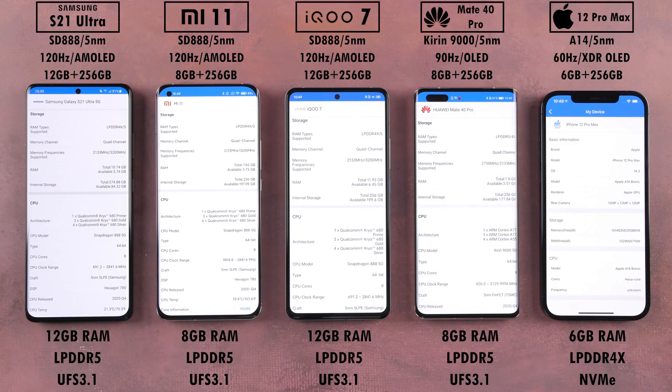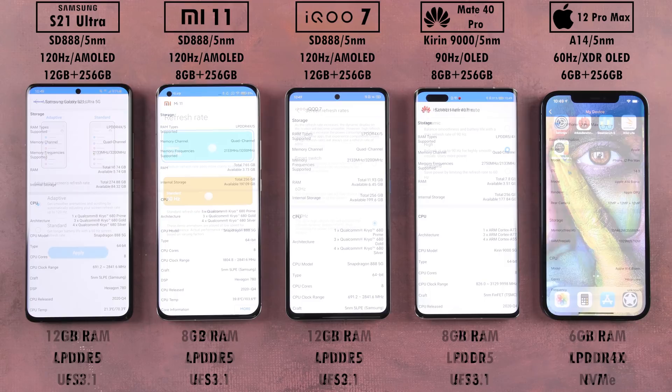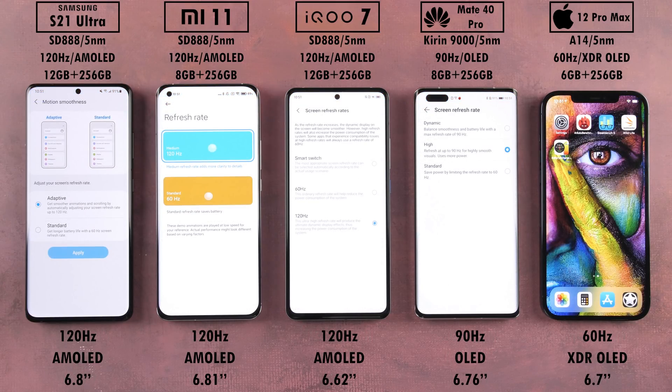All devices here, except for the iPhone, are kitted with UFS 3.1 storage, while the iPhone has a snappy NVMe. We have 120Hz refresh rates on the Samsung, Xiaomi, and iQoo, but only 90Hz on the Huawei and a lackluster 60Hz panel on the iPhone.